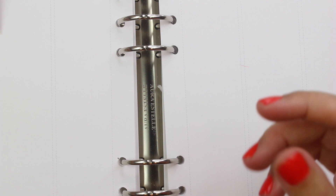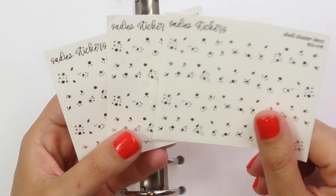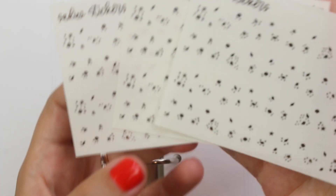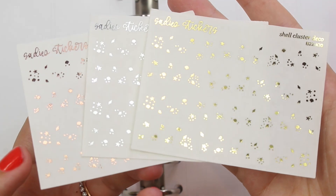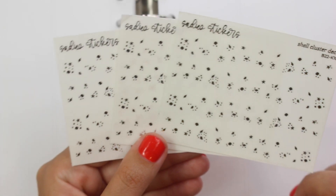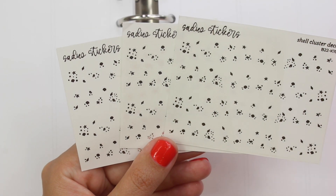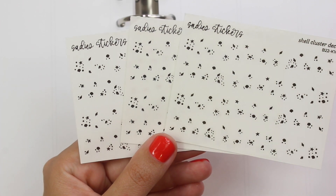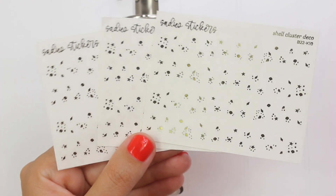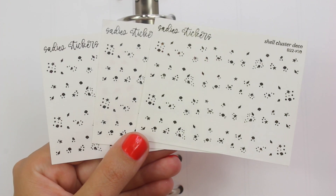I don't know if you guys can hear the frogs outside my window — there's a creek right outside and we are full of frogs right now. And then this is the shell cluster deco. This is even smaller than the shell mini deco and I'm obsessed. I probably should have got more than one sheet of each of these because they are really good. She just does a really good job of doing really small dots with a lot of different sizes, shapes, and directions of clusters, which is really nice for always having one that fits whatever space I need.